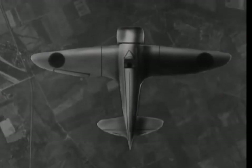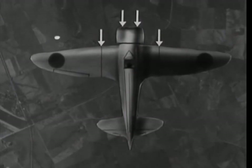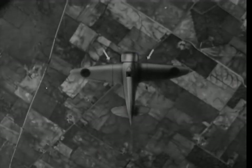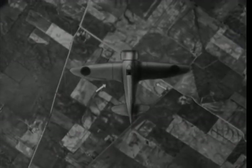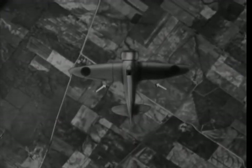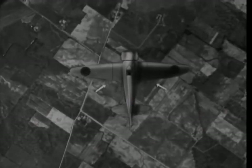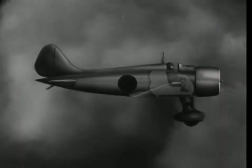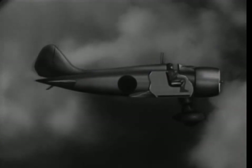This Japanese fighter mounts two synchronized fuselage guns and two guns on the wings. The best angle from which to attack this fighter is from a front quarter or from the rear. To protect the pilot, there are an armored bucket seat and two strips of armor on the bottom of the cockpit.